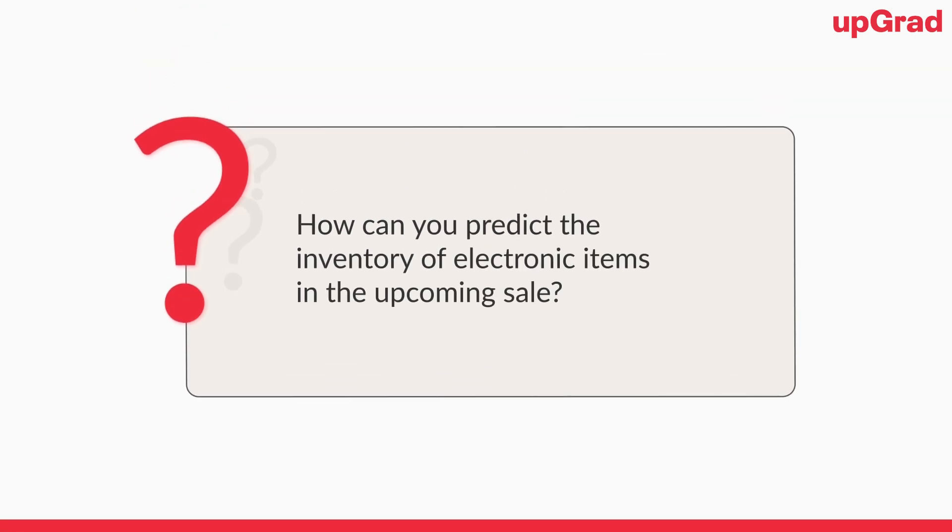Now let's understand what the different kinds of challenges a data scientist has to face in their work life. Let's assume a use case: say that you have joined Amazon recently and the next sale is next month. As a very first project, you have been assigned a task of identifying or predicting the inventory of electronic items in the next coming sale. What are the different things we can think of for doing such a prediction? How can we determine what should be the volume of inventory we need to keep so that our sale goes smooth and all our customers are happy buying items on Amazon?